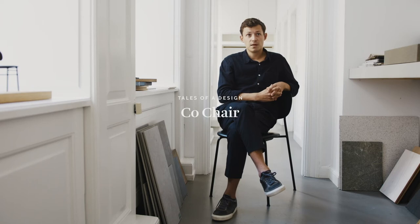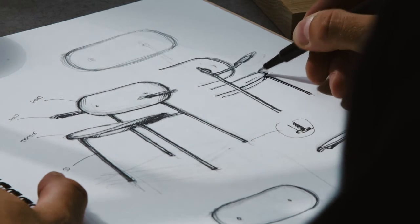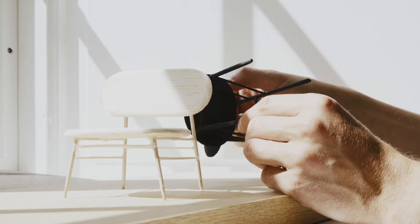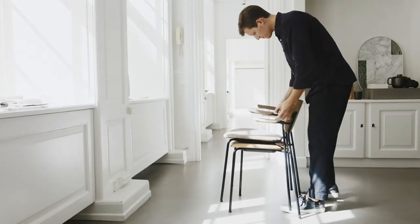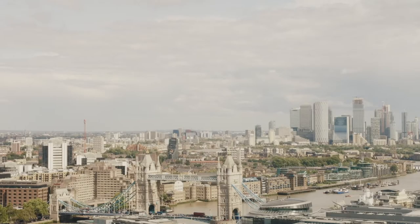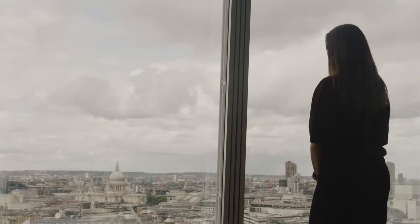My name is Frederik Werner. I'm part of Norm Architects, designer and associate partner in the company. My name is Els von Hörbeek. I head up the interior design for The Office Group.